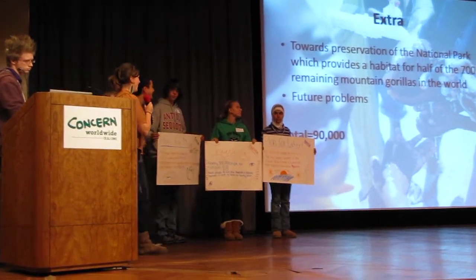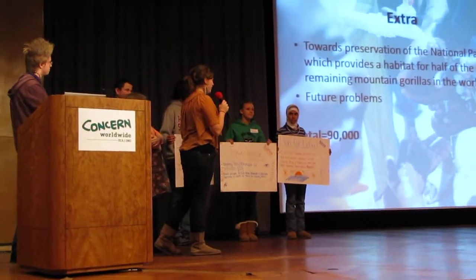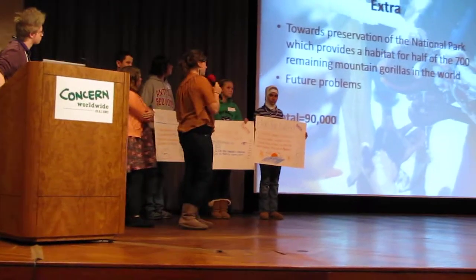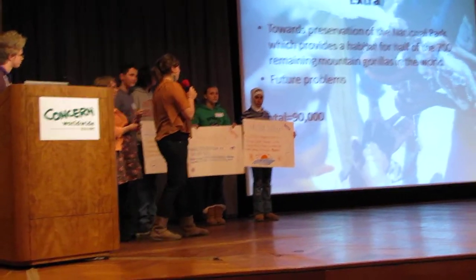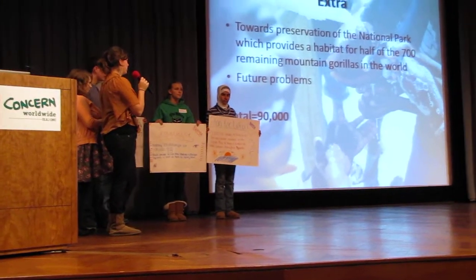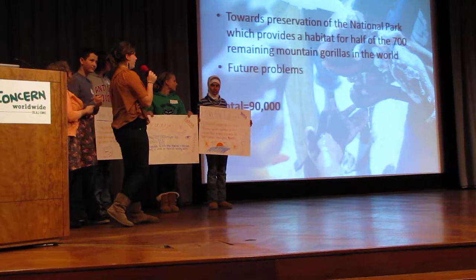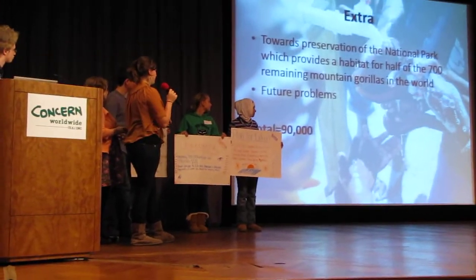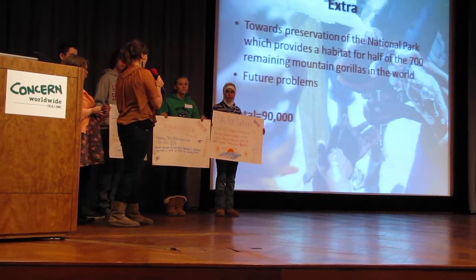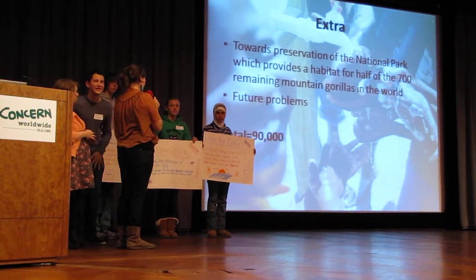We had some money left over — not as much as you guys — but we decided we would use it towards future problems and maintaining the national park, which provides a habitat for about 700 mountain gorillas. That's about half of the mountain gorillas left in the world, and half of them live in Rwanda.